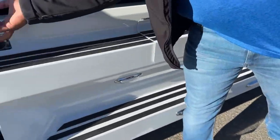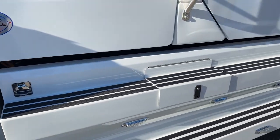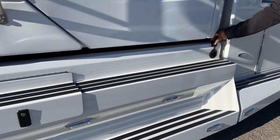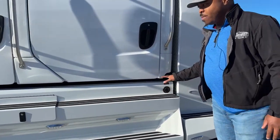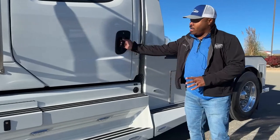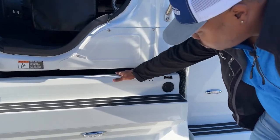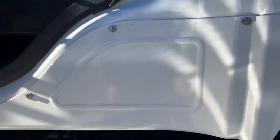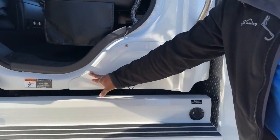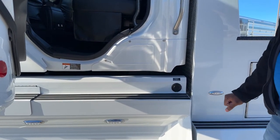This unit comes equipped with an engine block heater and a battery conditioner — what we call a trickle charger — which will charge your batteries if you're not using it. The batteries are located in a casing right underneath the back seat. To access those batteries, we have four points of entry: one screw here and three up here. Once all the screws are removed, you can pull the panel off and gain access to your batteries.